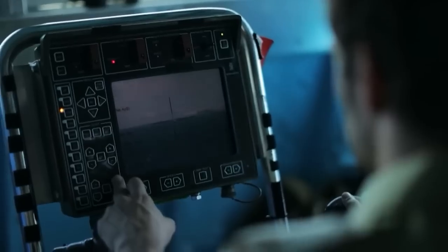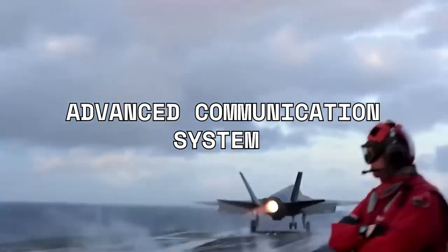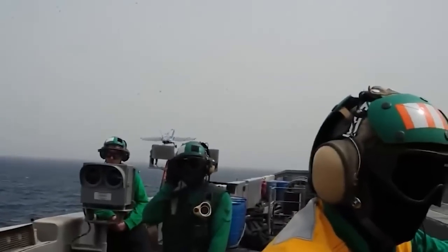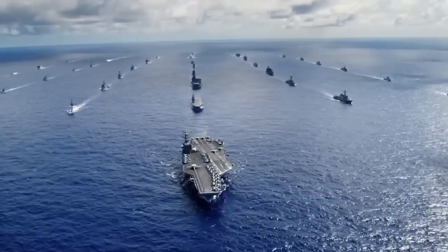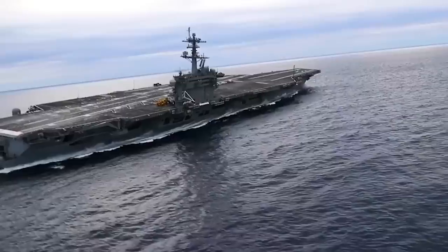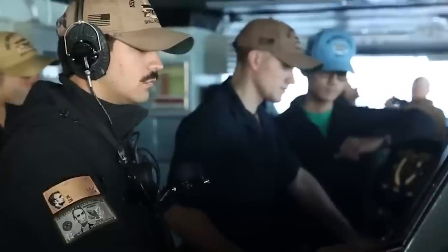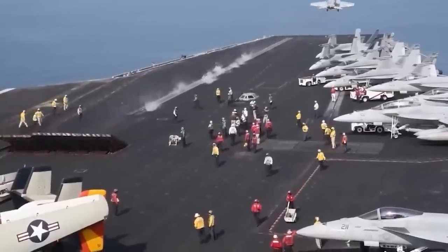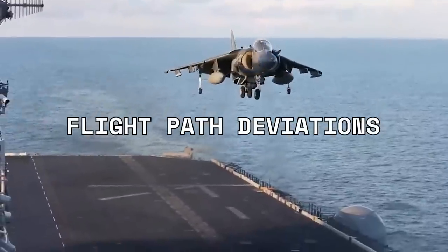In addition to the weather monitoring system, aircraft carriers also utilize an advanced communication system to ensure efficient and safe operations. This system allows for constant communication between crew members on board, as well as with aircraft in the air. This is crucial for coordinating takeoff and landing operations, as well as for staying abreast of any emerging threats or changes in the weather pattern. The communication system also helps personnel monitor aircraft performance from a distance by providing vital information such as fuel levels, engine temperatures, and flight path deviations.